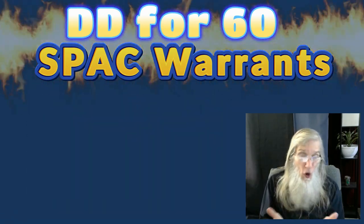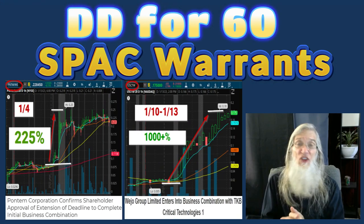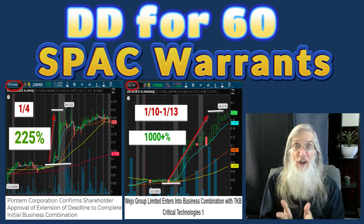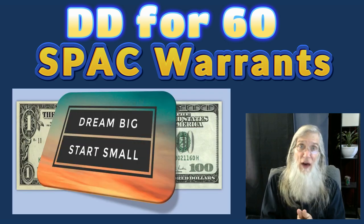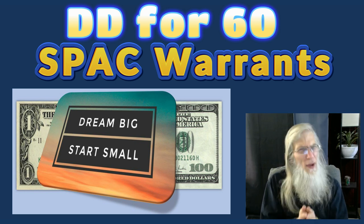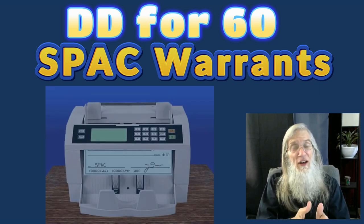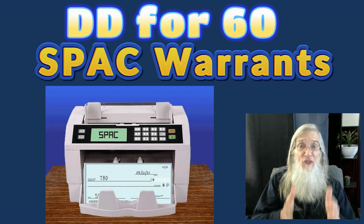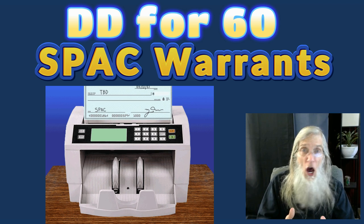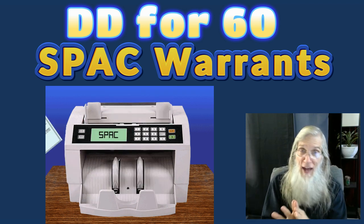And why wouldn't I? They're getting hundreds, thousands, even tens of thousands of percent gains in a day. Can you imagine your $100 investment making you $1,000 or $10,000 in a day? So yeah, I'm paying attention to them. And what this video is, is a comprehensive, brief culmination of everything I've learned and acquired about trading these warrants attached with SPACs.